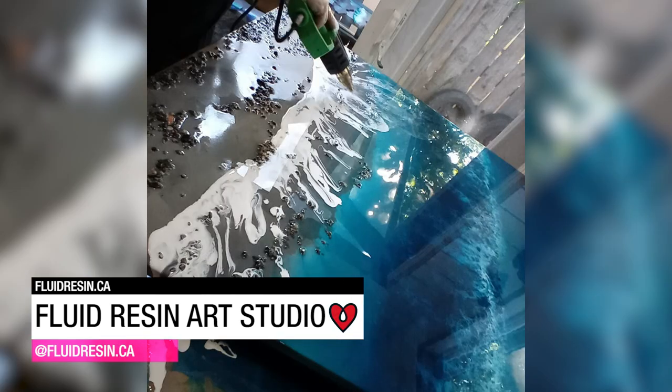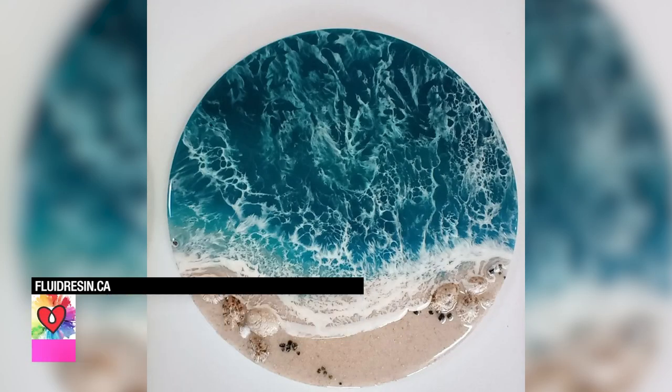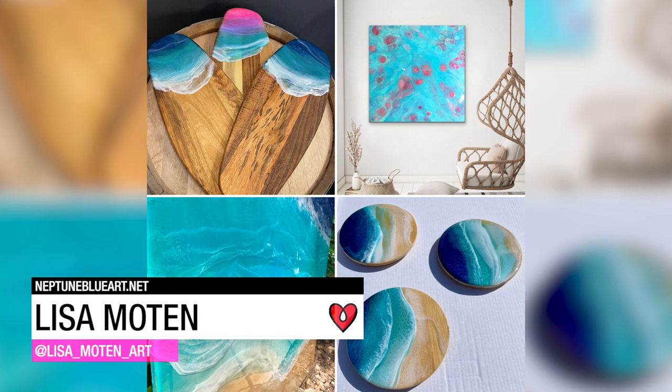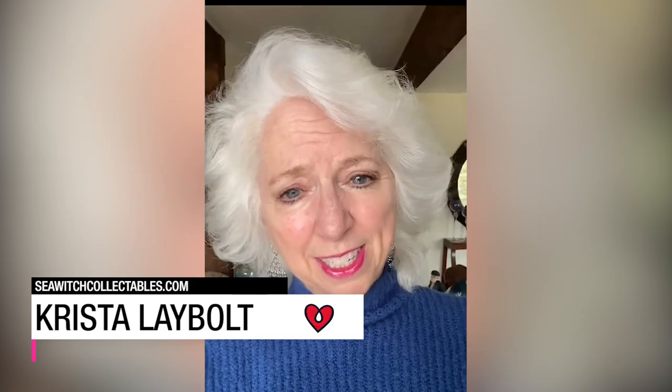Fluid Resin Art Studio creates abstract resin art and wall decor inspired by beautiful Vancouver Island. Lisa Moten uses Art Resin to create her ocean-inspired work, including these serving boards and this jellyfish painting featuring 20-layered jellyfish.